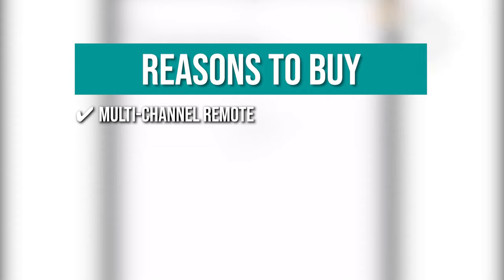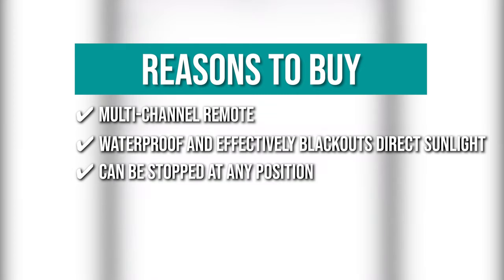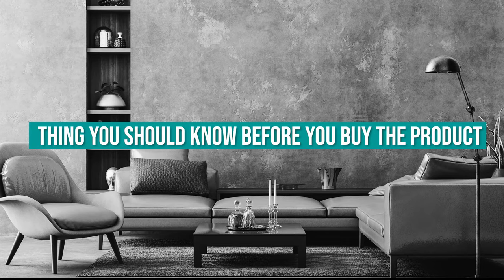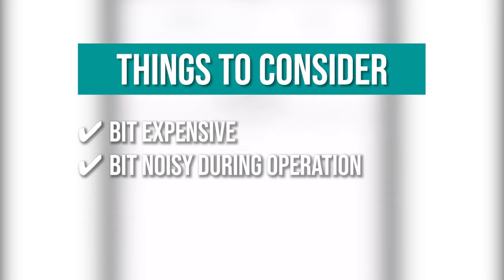The team recommends this purchase based on its multi-channel remote, which allows you to control up to 15 blinds separately, and a single smart roller blind can be controlled by multiple remotes. It's waterproof and effectively blacks out direct sunlight. It can be stopped at any position using its remote control, allowing you to let the right amount of light in. Its motorized blackout window shades are customizable according to your preference. Note that it's a bit expensive and the blinds are a bit noisy during operation.